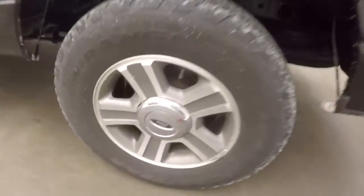Rocker on the side here. Nice alloy wheels, good tires. You got your running boards going down the side.